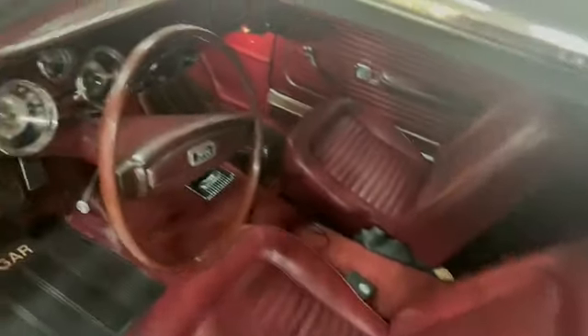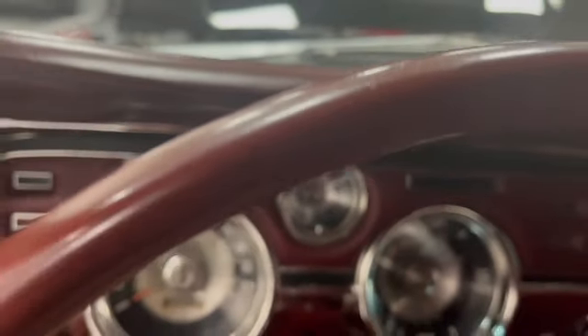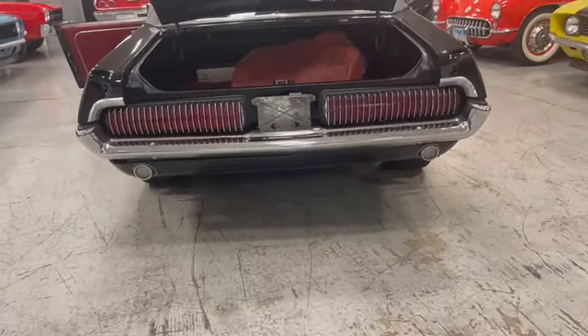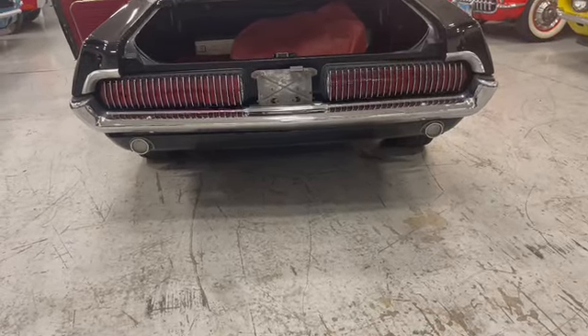Let's fire this Cougar up — who doesn't like a Cougar? Wow. Trunk's in great shape, got a spare tire in there. Very clean, looks pretty original. Underneath, all your stickers are still on there. Listen to this thing — nice sound.